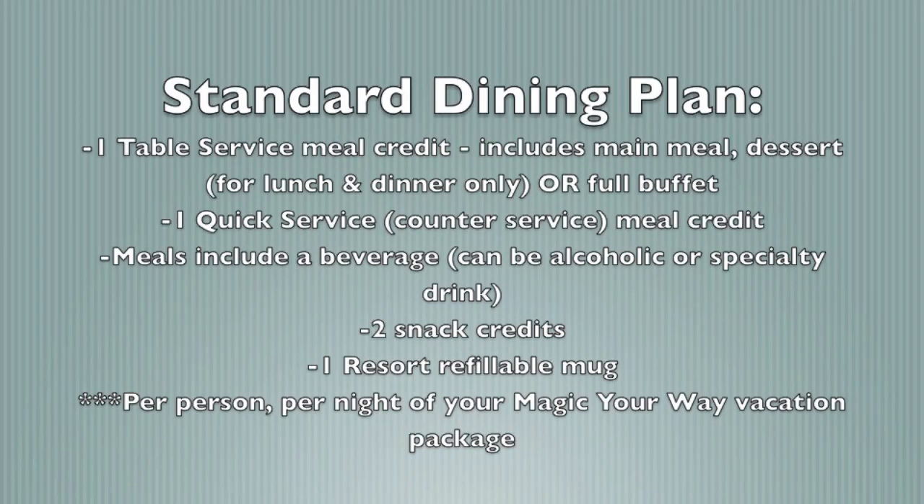For the Standard Disney dining plan, you'll receive one table service credit, one quick service meal credit, two snacks, and one resort refillable mug — again per person per night of your stay.